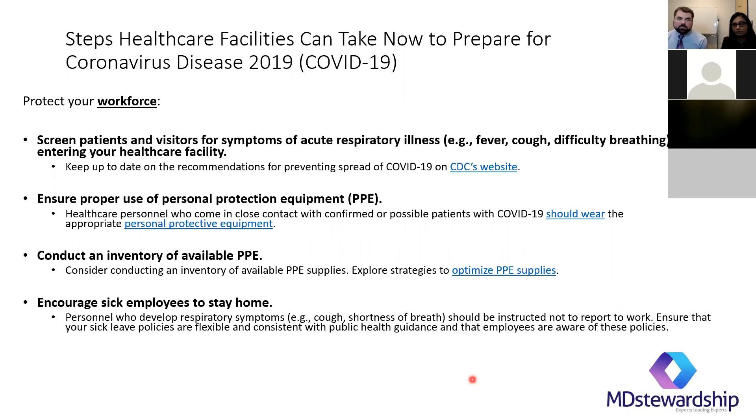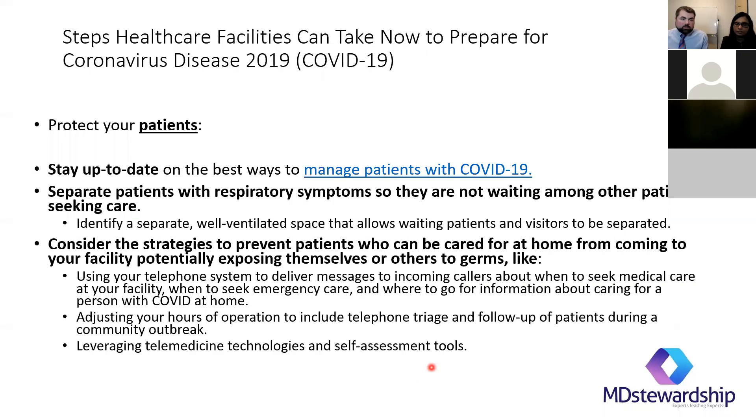For protecting patients and workforce: screen patients and visitors for symptoms as they enter, put a mask on symptomatic patients and isolate them so they're not spreading infection at the hospital. Ensure proper use of personal protective equipment, conduct an inventory of available PPE, and encourage sick employees to stay home. Have a plan in place and make sure everyone knows what to do when people show up, to protect your patients.